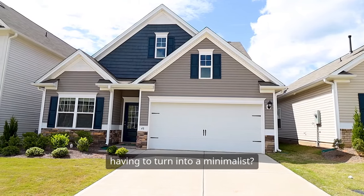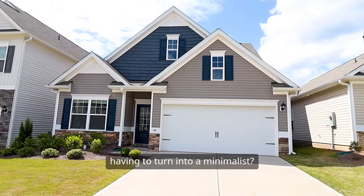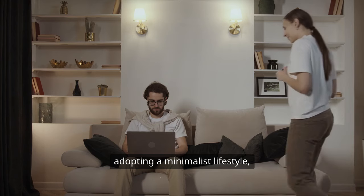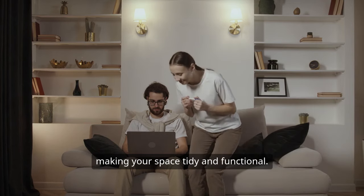Can you declutter your home without having to turn into a minimalist? In this video, you'll learn how to declutter your home without adopting a minimalist lifestyle, making your space tidy and functional.